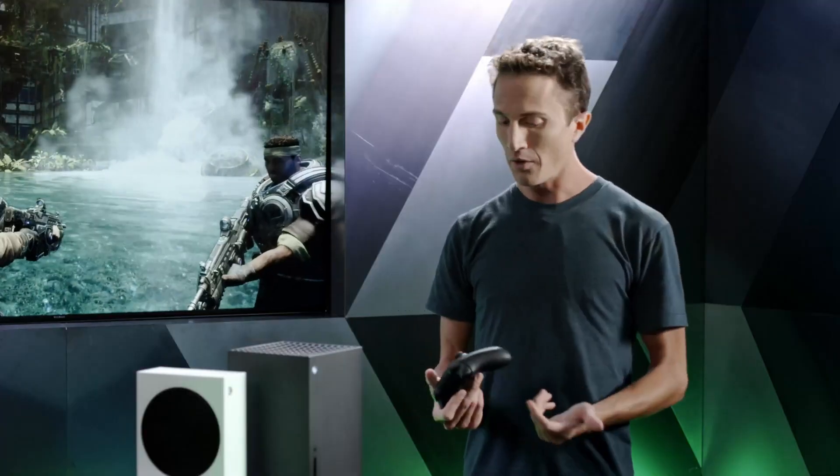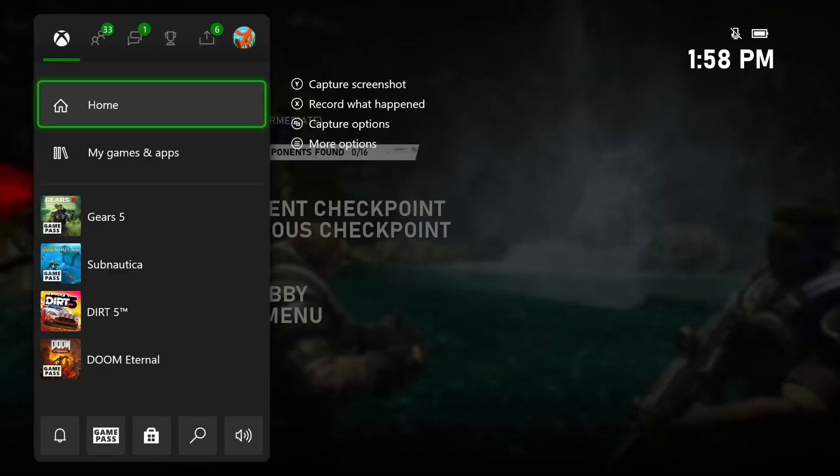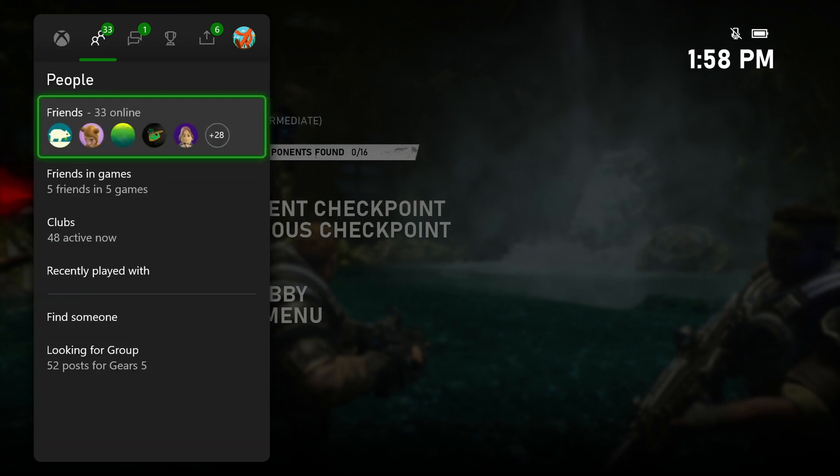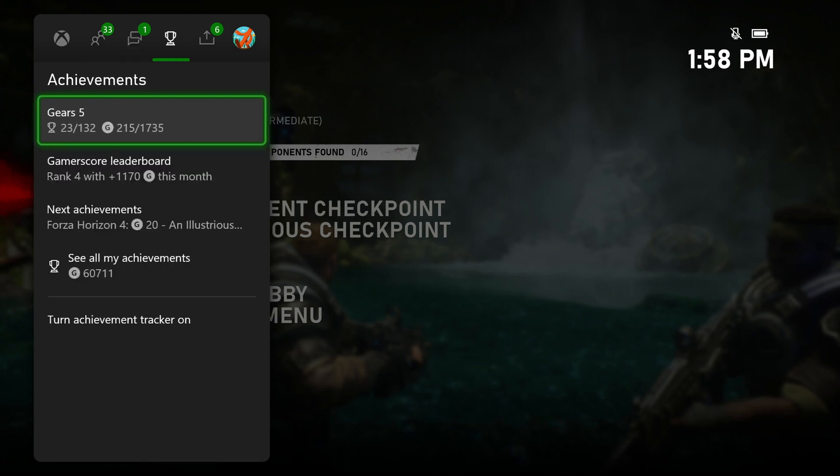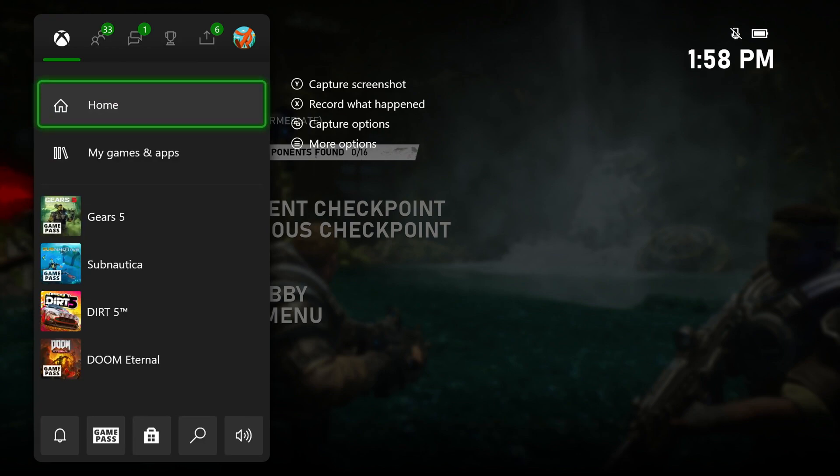Going from 60 to 120fps feels incredibly smooth — a gameplay experience unlike anything before. After showcasing the game, they pull up the Xbox guide by pressing the Xbox button. The guide acts as an over-game menu, accessible on top of any game, giving quick access to switching games, notifications, friends list, party chat, messages, and achievements — all without disrupting gameplay.